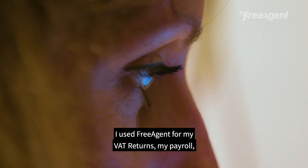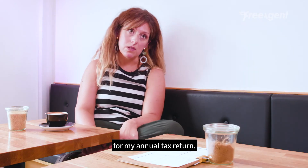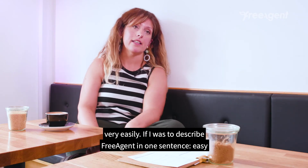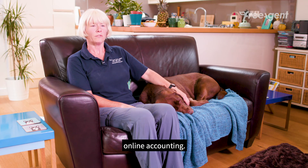I use FreeAgent for my VAT returns, my payroll, for my annual tax return. My accountant uses it as well, so we can both work on the same accounts very, very easily. If I was to describe FreeAgent in one sentence: easy online accounting.